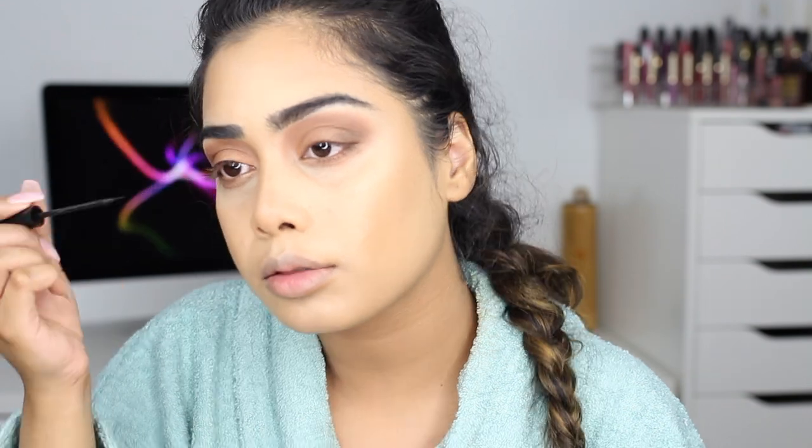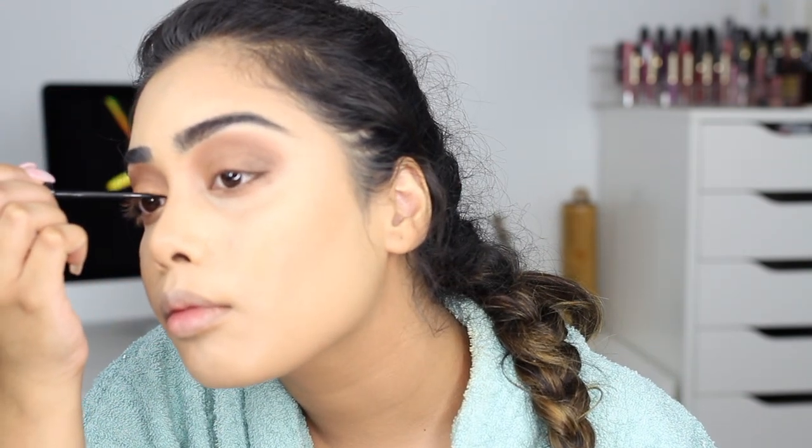For my eyeliner I am using my favorite NYC liquid liner and I'm just doing a normal wing. I have to be super close to my mirror right now so I'm right in your face. I'm extending my liner when I get to the inner corner, which will just make your eyes look longer.